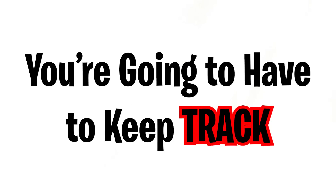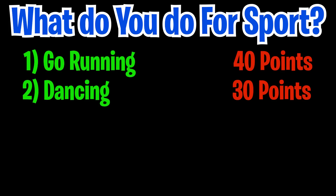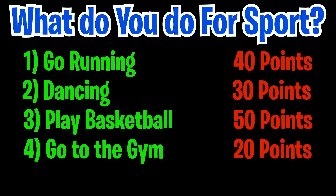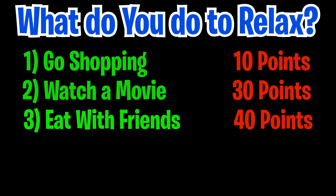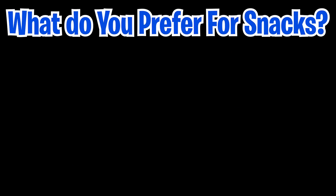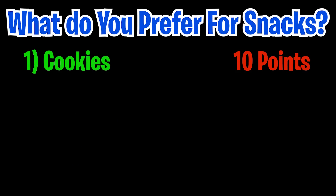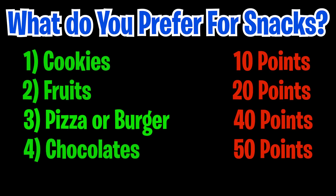You are going to have to keep track of all of your points, so get your pen and paper out. What do you do if you want to play a sport — go running, dancing, play basketball, go to the gym, or play soccer? What do you do if you want to relax — go shopping, watch a movie, eat with some friends, play video games, or read a book? What do you like to eat for a snack — cookies, fruits, pizza, a burger, chocolates, or you just don't eat snacks?